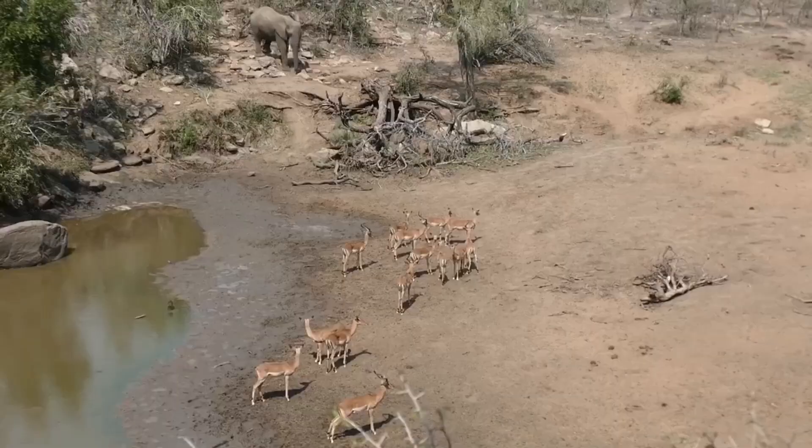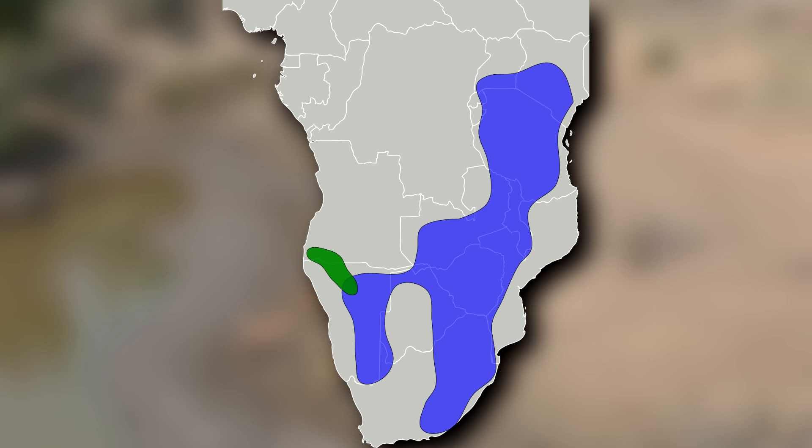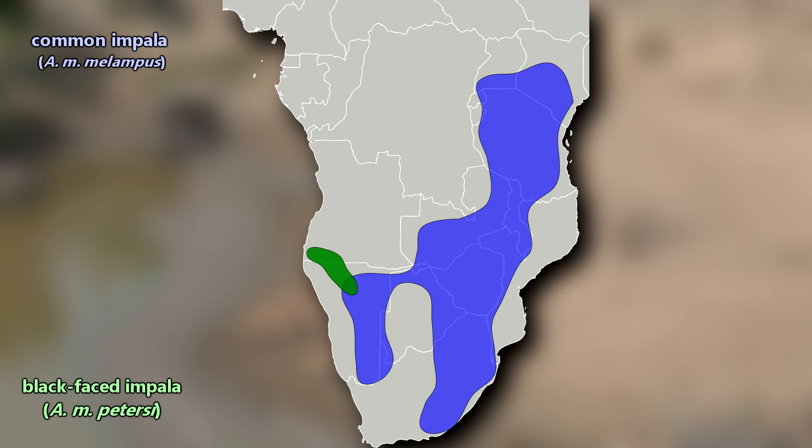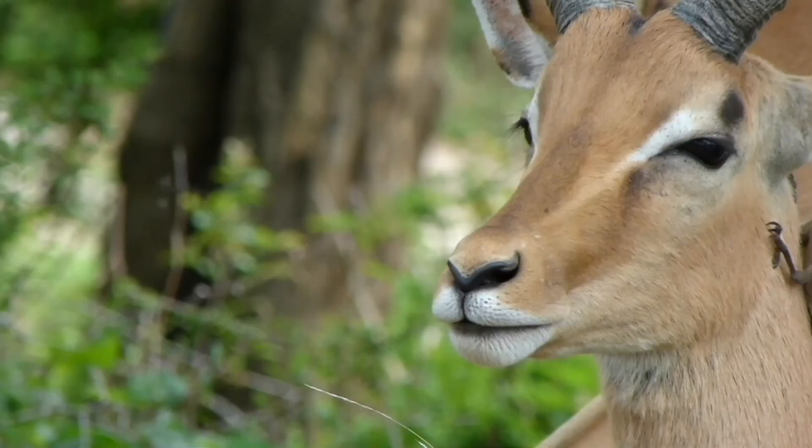Impalas are endemic to Africa. Their range extends from eastern to southern parts of the continent. Some authorities divide them into two subspecies: the common impala and the black-faced impala, which is listed as vulnerable to extinction. They can be told apart from other antelopes by their distinct two-toned sides and the white patches around their nose and eyes.